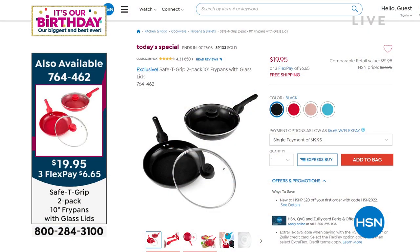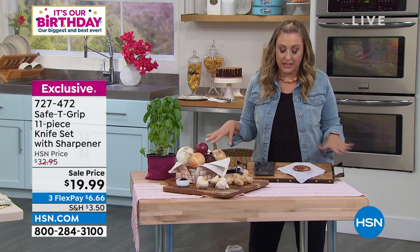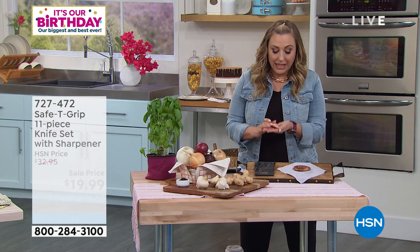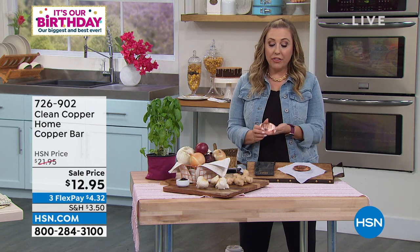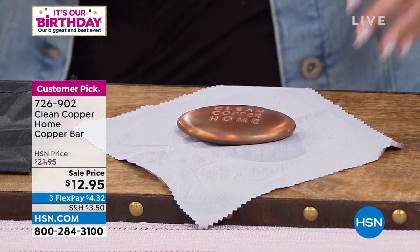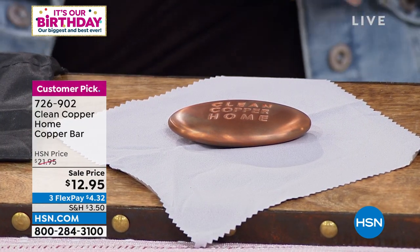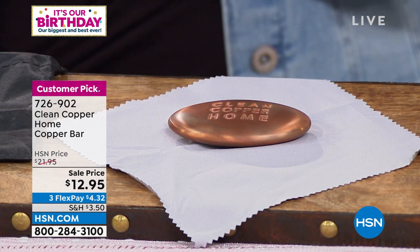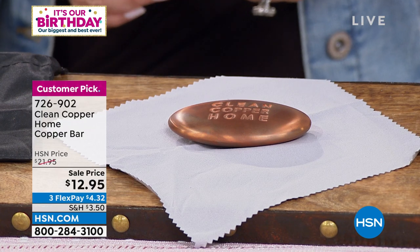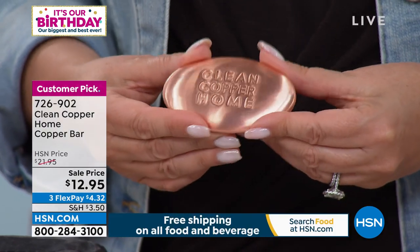While you're shopping for the Today's Special, I'm going to continue on in the kitchen with another product that I've actually never done a presentation of before. I only have 1,600 left of this next item, which is called Clean Copper Home Copper Bar. I want you to think of a bar of soap — instead, it's copper. So you know how you're cooking with garlic and onion? All you do is hold this in your hand, rub it in your hand. We give you a little pouch to keep it in. What it does is help eliminate those odors. It's such a great, amazing gift for the chef in your life, on sale for $12.95. The item number is 726-902.